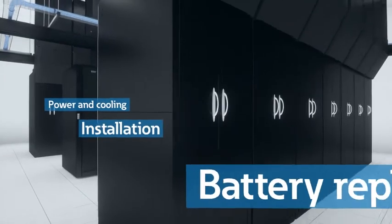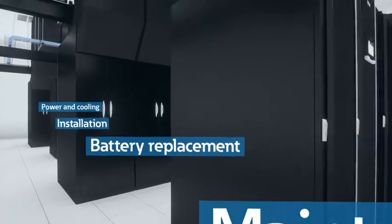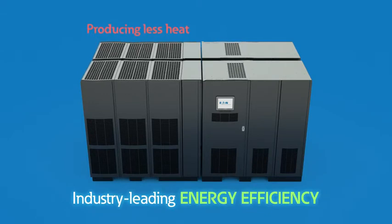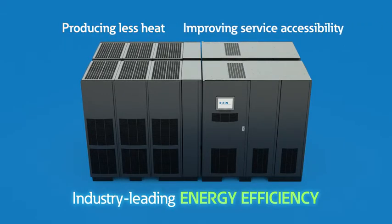reducing risk and requiring minimal on-site assembly. In data centers, many expenses exist beyond power. Eaton's solutions significantly reduce operational costs by providing industry-leading energy efficiency, producing less heat, and improving service accessibility.